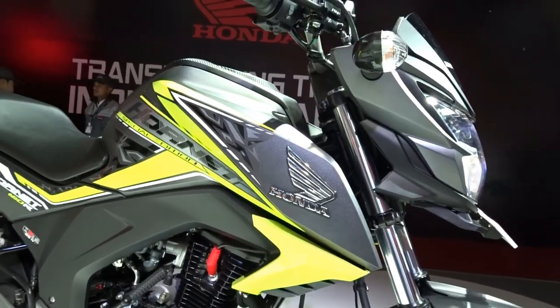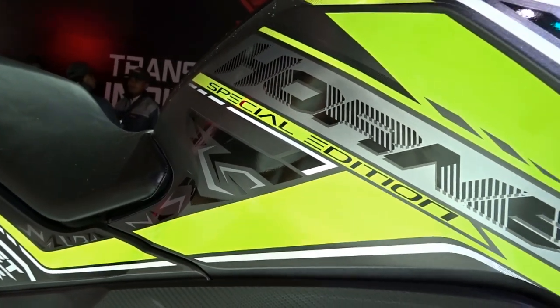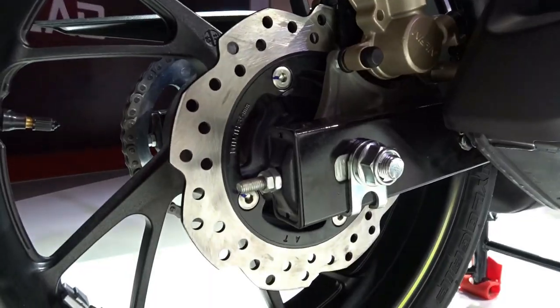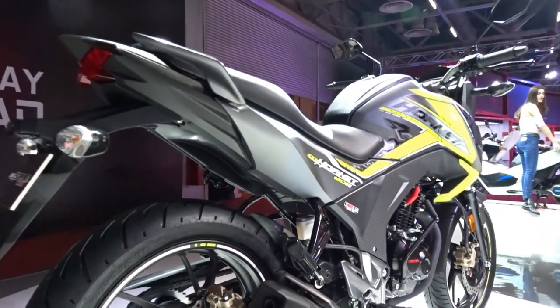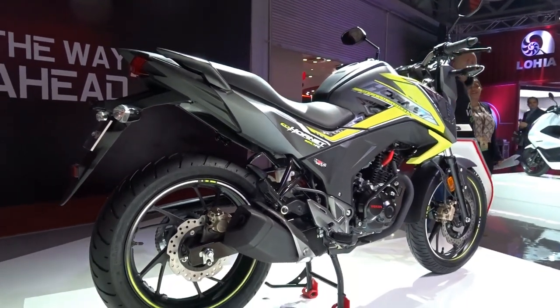We then have the all new body graphics that appear a lot more pronounced, attractive and striking than that of the current model. We also get a hazard light switch, which is a good safety feature to have on board — it allows the bike to flash all four turn indicators at a time to increase your visibility to oncoming traffic in foggy and rainy conditions.